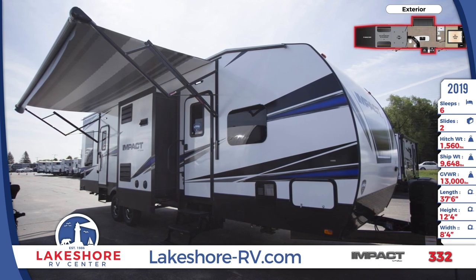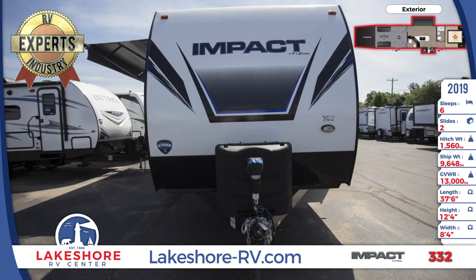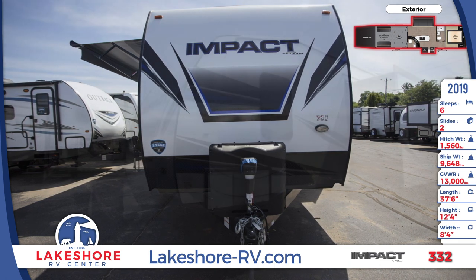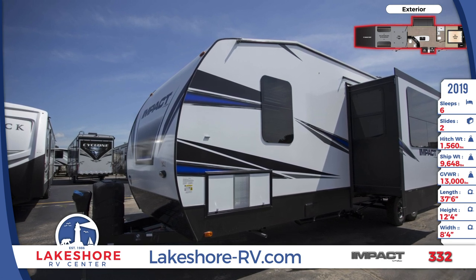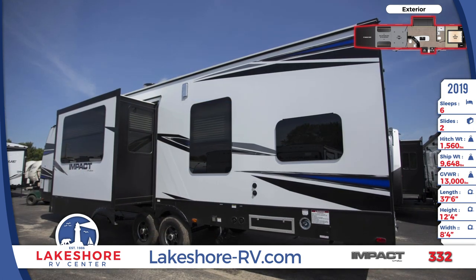This 37 foot 6 inch long travel trailer toy hauler has aluminum constructed fully laminated fiberglass sidewalls. The front of the trailer has a diamond plate rock guard and there is a 30 gallon fuel station with a pump. There are two outdoor speakers, an LED lighted electric awning, exterior storage, and an exterior shower with both hot and cold water.